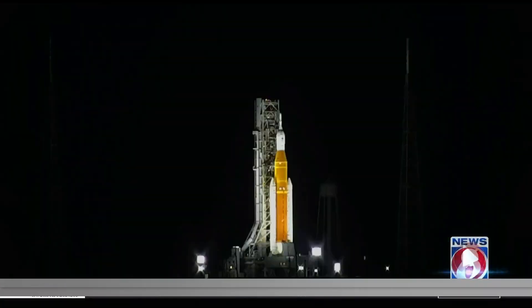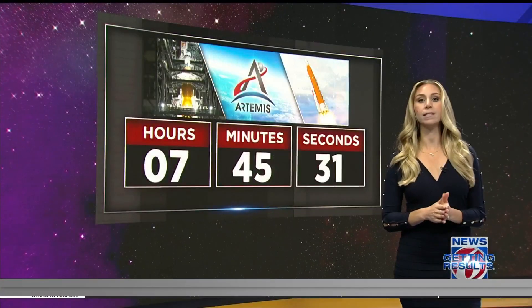Taking a live look right now at the Kennedy Space Center, where NASA is counting down the hours to its second attempt at launching its most powerful rocket ever. We are now just under eight hours away from witnessing history on our space coast. Right now, NASA is in its liquid hydrogen slow fill, making tweaks to their original launch plan in the hopes of avoiding a second scrub.